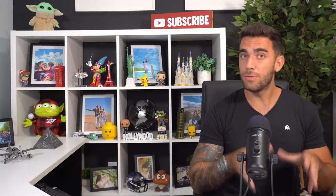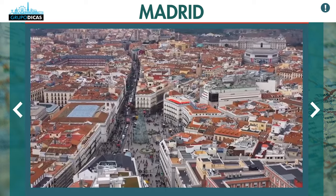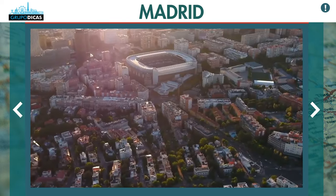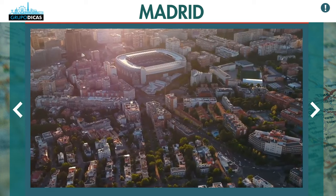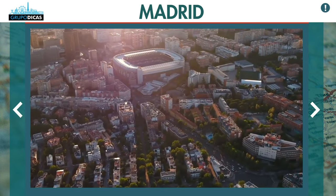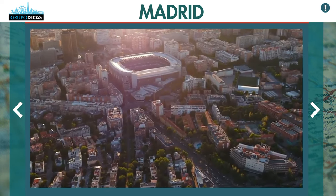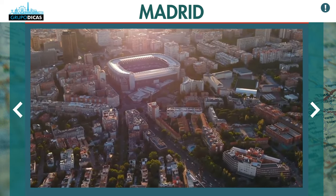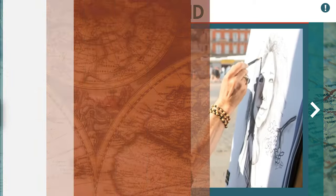Another tip: the season influences a lot. Madrid in June, July, and August — the European summer — you'll pay a bit more and the city is much more crowded. If you travel in the fall, spring, or even winter — December and January — prices go down a lot. So check the season too, because it has a big influence on hotel prices.